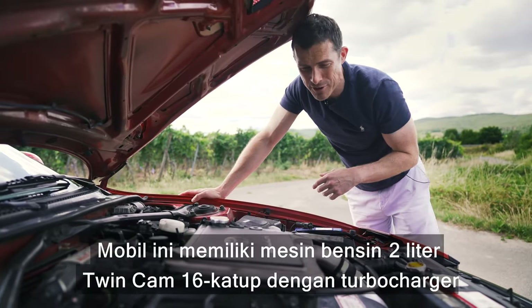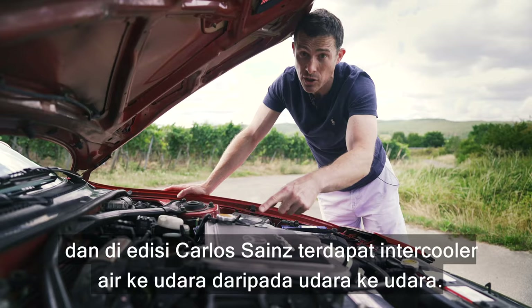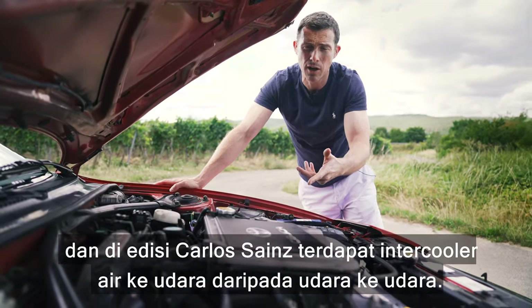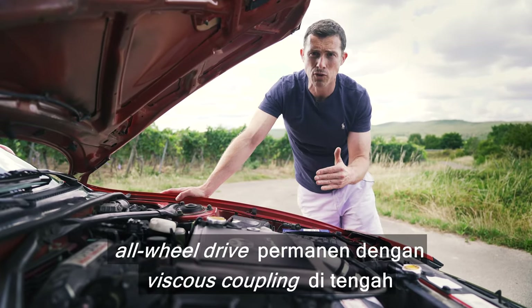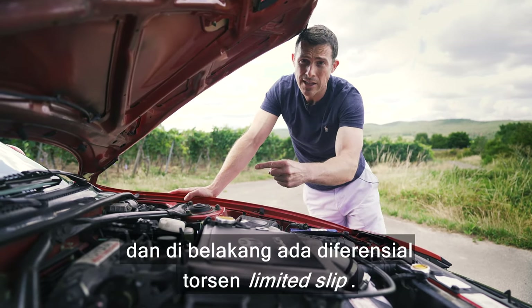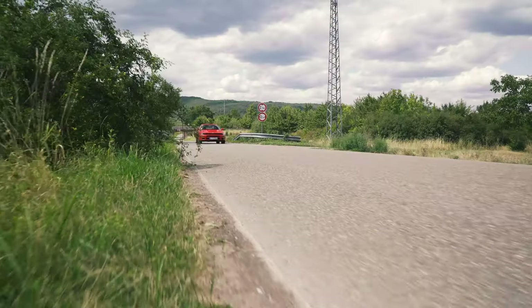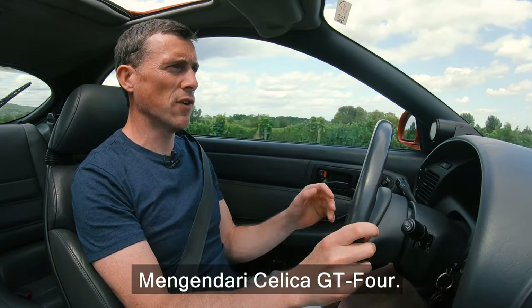This car has a two-litre twin-cam 16-valve turbocharged petrol engine. The Sainz Edition has a water-to-air intercooler rather than the normal air-to-air intercooler, producing 203 horsepower and 271 Newton metres of torque. It has permanent all-wheel drive with a viscous coupling in the middle and a Torsen limited slip differential at the rear.